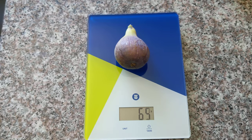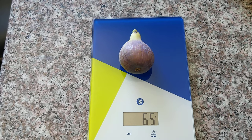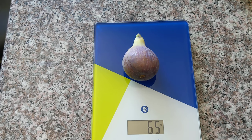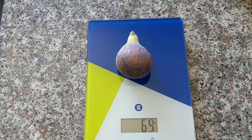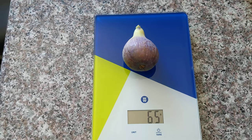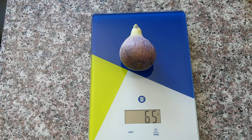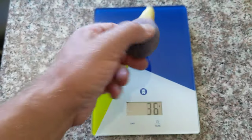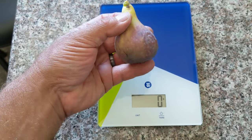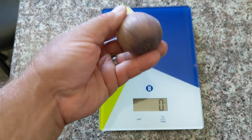The most popular breed is Italian 128. This is another breed of Italian. It's a large breed — 64 to 65 grams, which is a lot. And this fruit is from the previous year. This is a great breed.